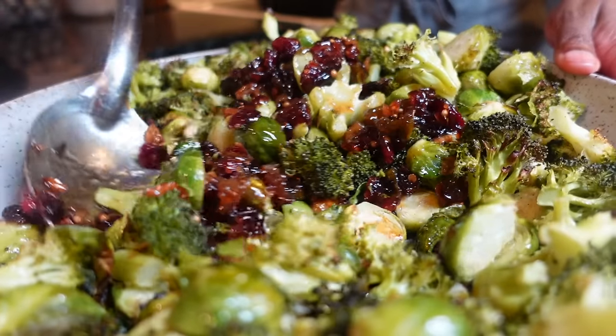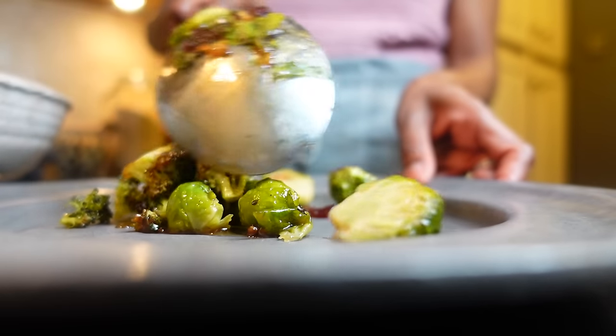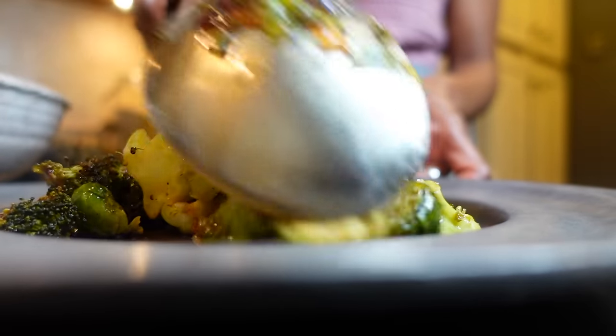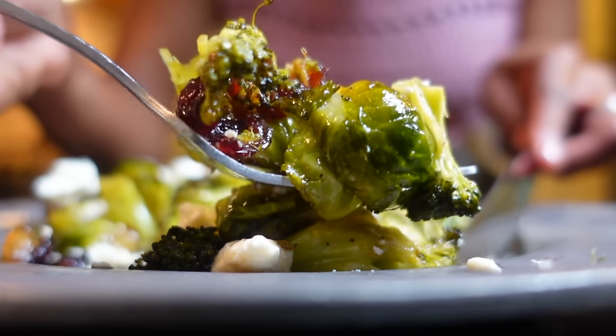This is great as is, but get creative and add your choice of nuts or feta cheese crumbles. Brussels sprouts are loaded with minerals like manganese, folate, and omega-3 fatty acids. This recipe makes getting those nutrients a pleasure.